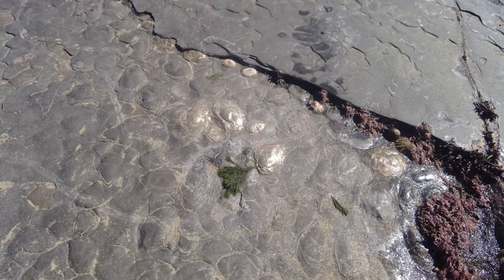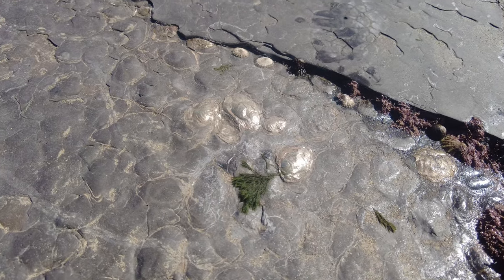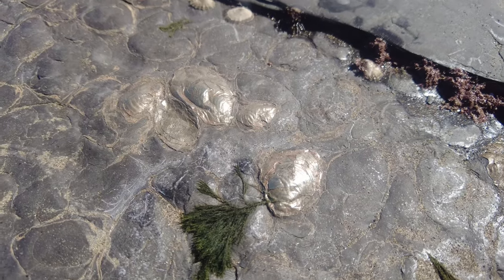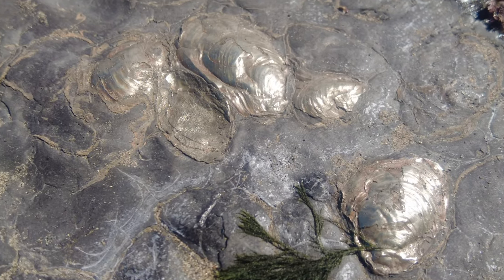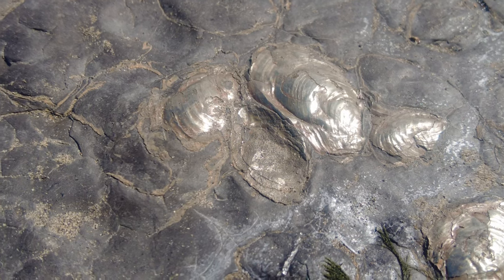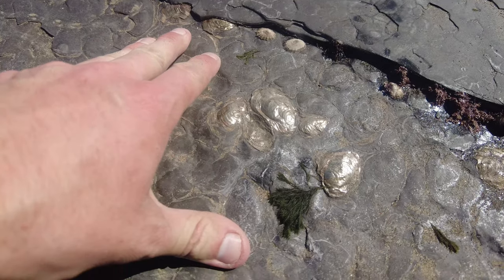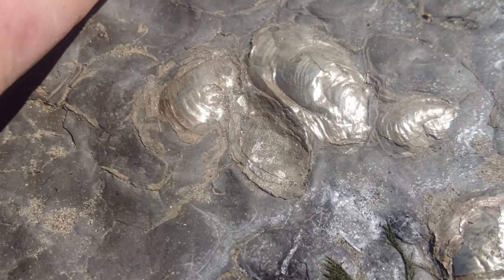Wearing out of the shale bed here are these beautiful golden or pyritized fossil shells. They look absolutely stunning, shining in the sunlight today. Here's my hand for a little bit of reference - it's beautiful.